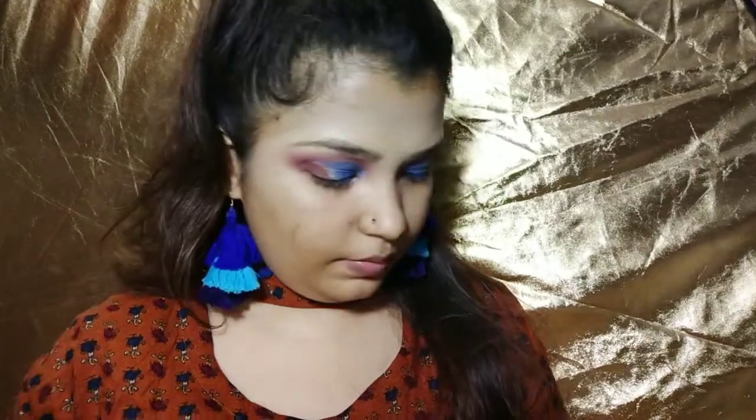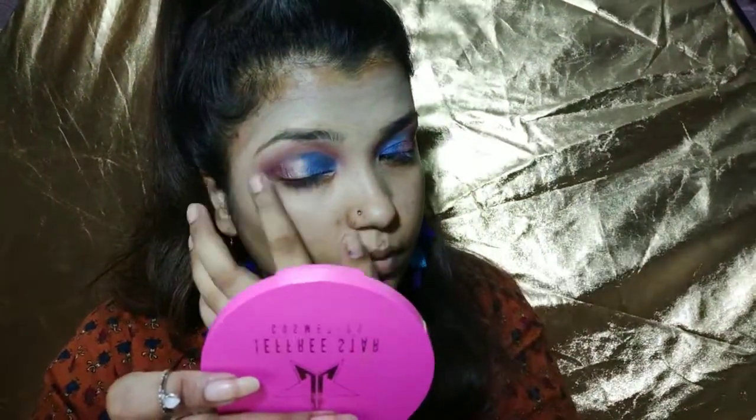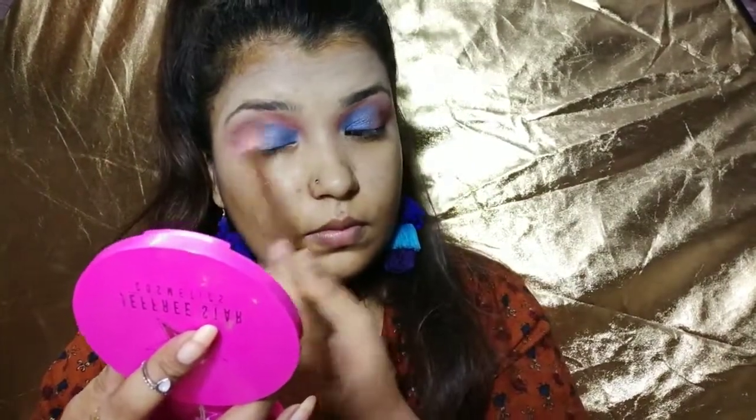It looks amazing! Now I will use this pinkish color and add it to fill the gap from both sides. I will blend all the colors together — it will look really fine and nice.